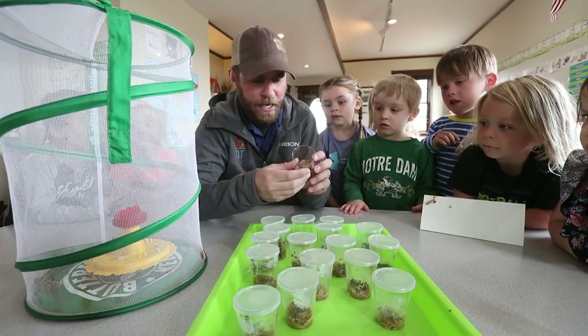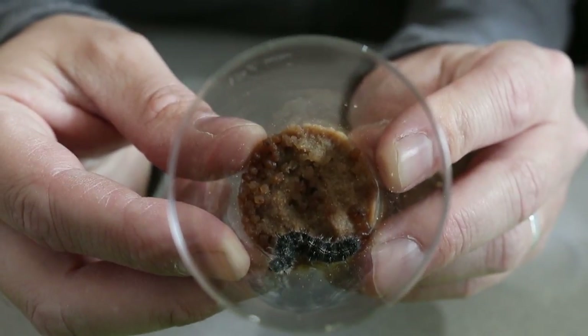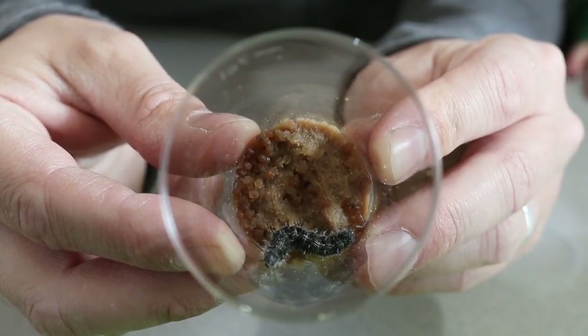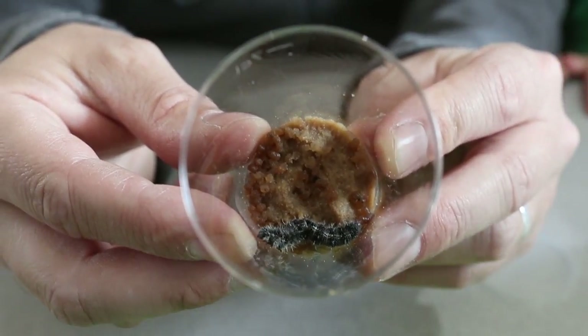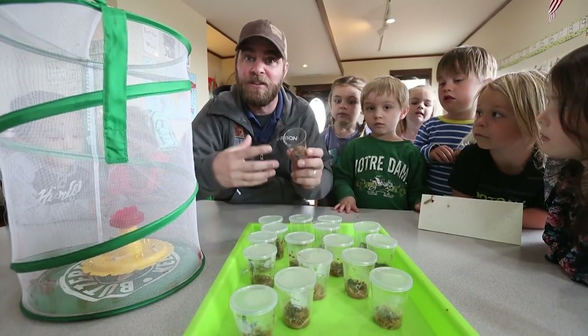We're going to get a close look inside there. This is actually a painted lady caterpillar — it's going to be a butterfly, a painted lady butterfly. But right now it's in what we call the larva stage, the caterpillar. This little caterpillar is going to crawl around, eat all those leaves, and it's going to be a very hungry caterpillar like the book says. They're going to eat a bunch of leaves and get really big.